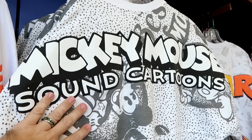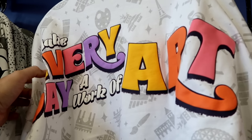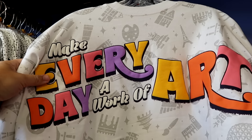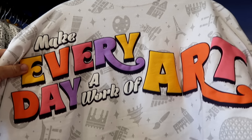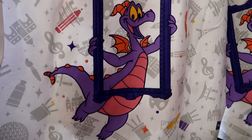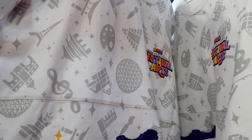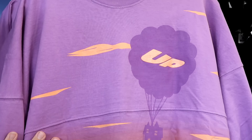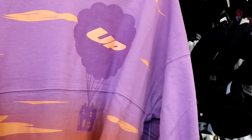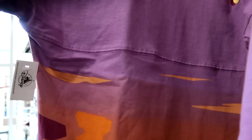A black and white Mickey Mouse Sound Cartoons spirit jersey with raised lettering reading 'Best Mouse in Town' is $24.99. Festival of the Arts spirit jerseys reading 'Make Every Day a Work of Art' with a large Figment painting a rainbow on the back, and 'International Festival of the Arts 2024' on the front, are $24.99. Spirit jerseys from the movie Up with sparkly lettering and 'Paradise Falls' with a Kevin graphic on the back are $25.